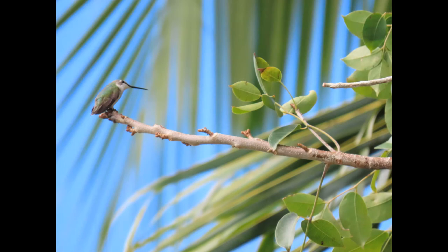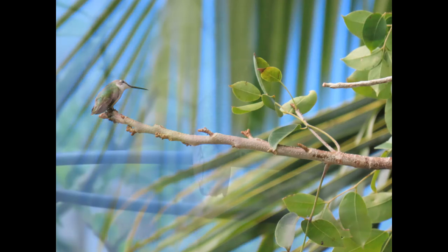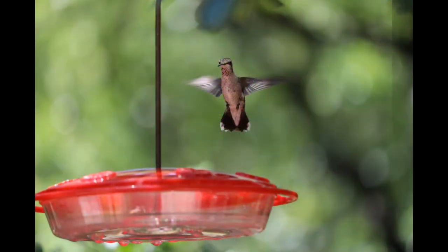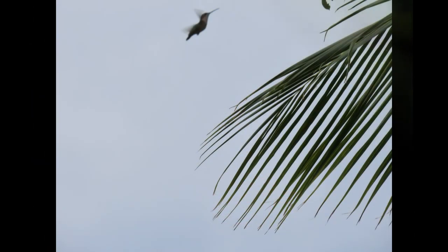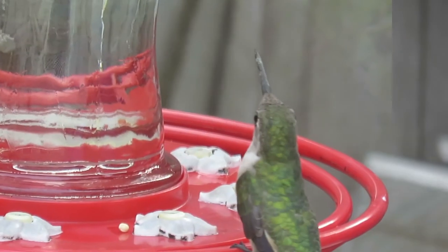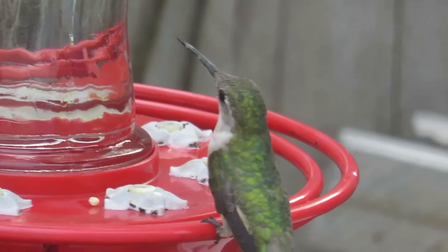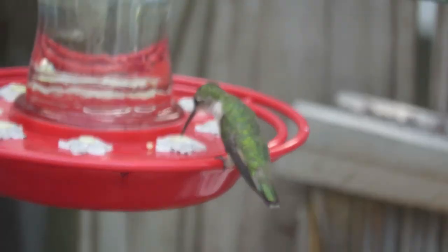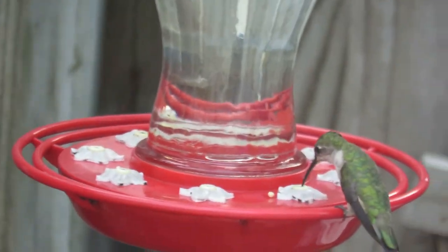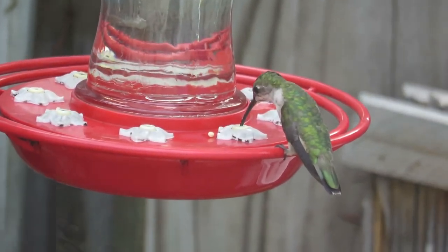The ruby-throated hummingbird female builds a cup-type nest using plant material, spider webs, and lichen. The female incubates eggs for about 12 to 14 days, lays two eggs per brood, and the fledgling period is also 12 to 14 days. The female is the one that feeds the babies, and they usually have about one to two broods per year.